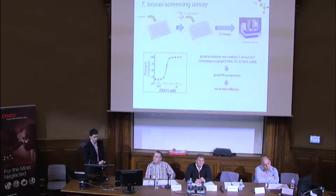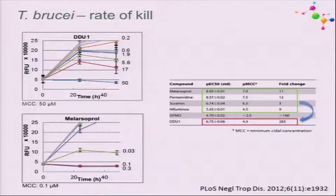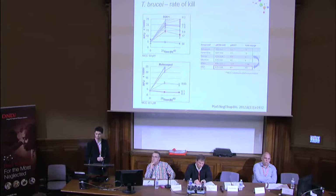We investigated why we didn't see in vivo results by looking at rate of kill and cidality. The conclusion from this experiment was that for control compounds, the concentration needed for cidality was around 10-fold higher than the EC50—as expected. However, for DDU1, we almost needed 300 times more compound compared to the EC50 to see cidal activity. This explained why we never achieved that concentration in vivo.